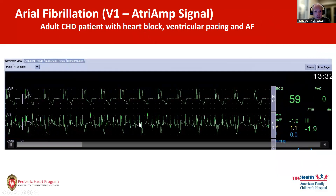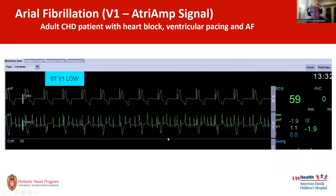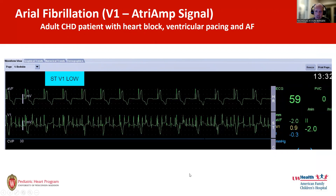Here's another patient — an adult congenital patient who had an aortic valve replaced. They were in heart block with pacing. If you look at the surface electrograms, the question is: is there a little atrial signal here? It's hard to tell. But when you look at the Atrium, there's no question at all. Rapid irregular rhythm — this is atrial fibrillation.